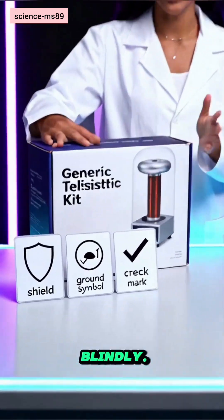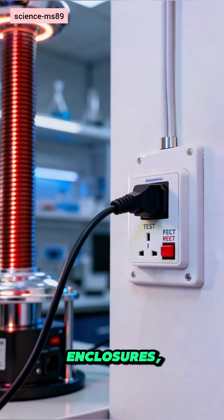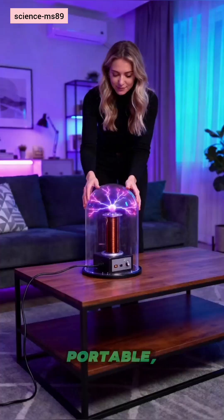Don't wind coils blindly. Use certified kits, GFCI outlets, proper enclosures, and test outdoors first.